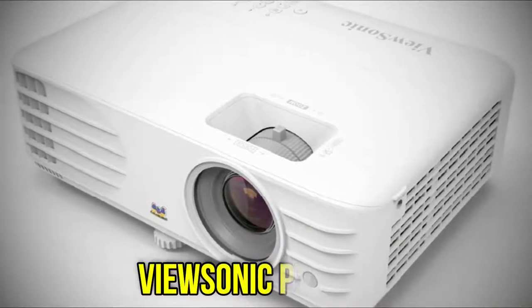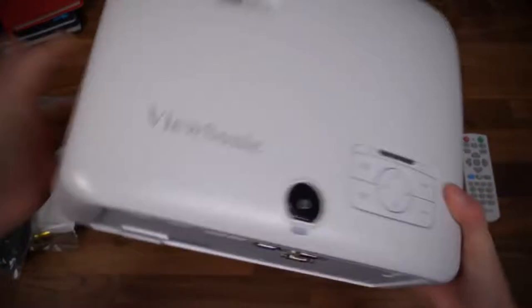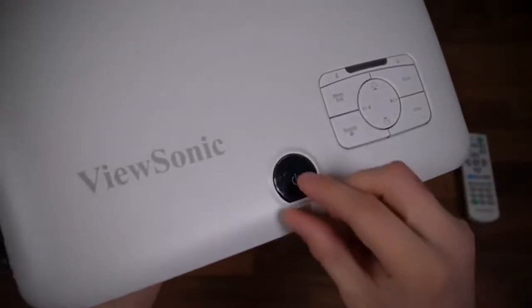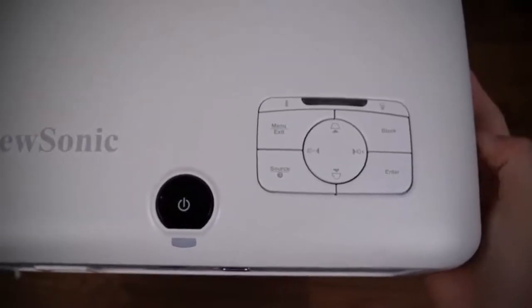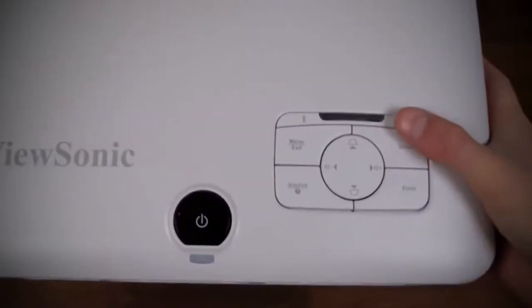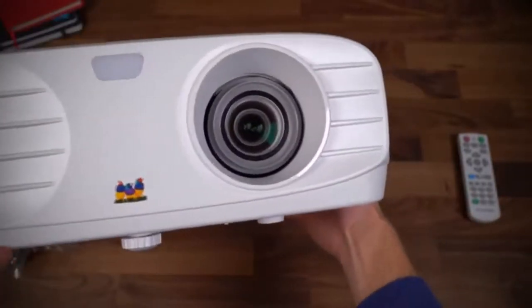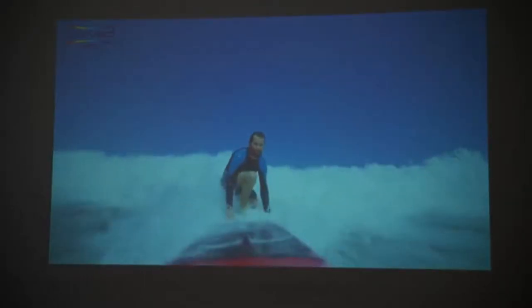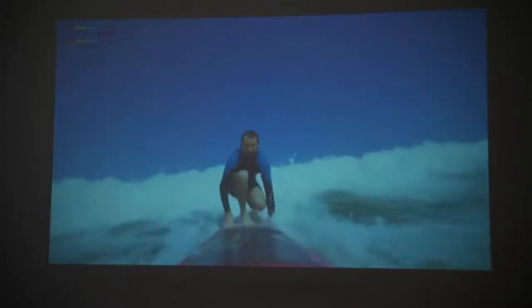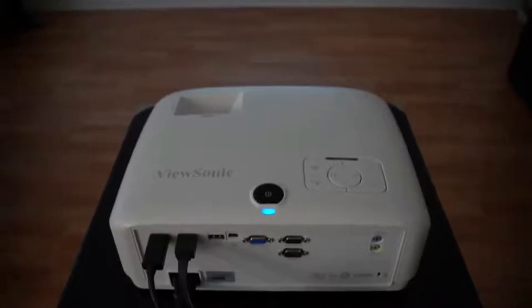Next on the list we have the ViewSonic PX701HD. Although the ViewSonic PX701HD's $849 MSRP does not classify it as a low-cost projector, it is currently listed on ViewSonic's website for $588.99 and may be found for as little as $549.99 elsewhere online. More importantly, it provides a lot of value for the money when it comes to enjoying movies in the backyard. It has a 1080p resolution, a 3500 ANSI lumen rating, a 1.1x optical zoom that allows for some location flexibility, and weighs only 5.7 pounds.